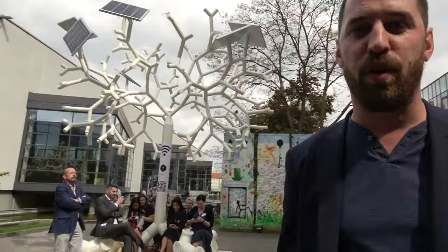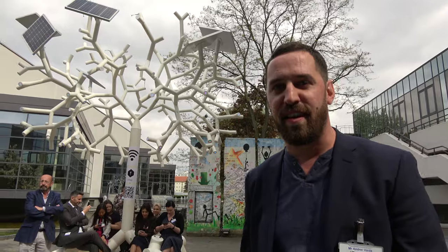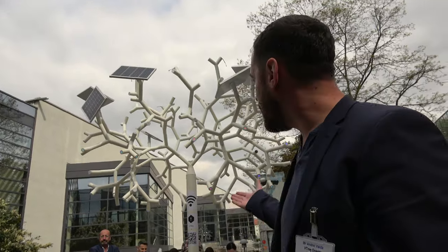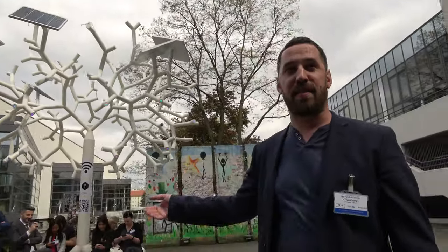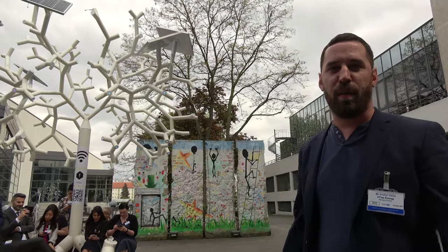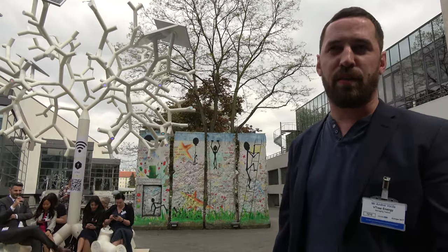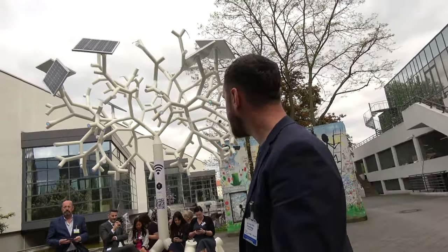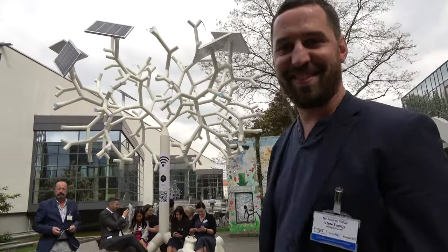It's already deployed in Lisboa in front of the city hall at Praça do Município — you can check it on Instagram or Facebook. The design is waterproof, rainproof, windproof, and earthquake-proof. Even without sun or city electricity, it can provide internet and phone charging with up to 72 hours of autonomy, and the flowers bloom as lights.